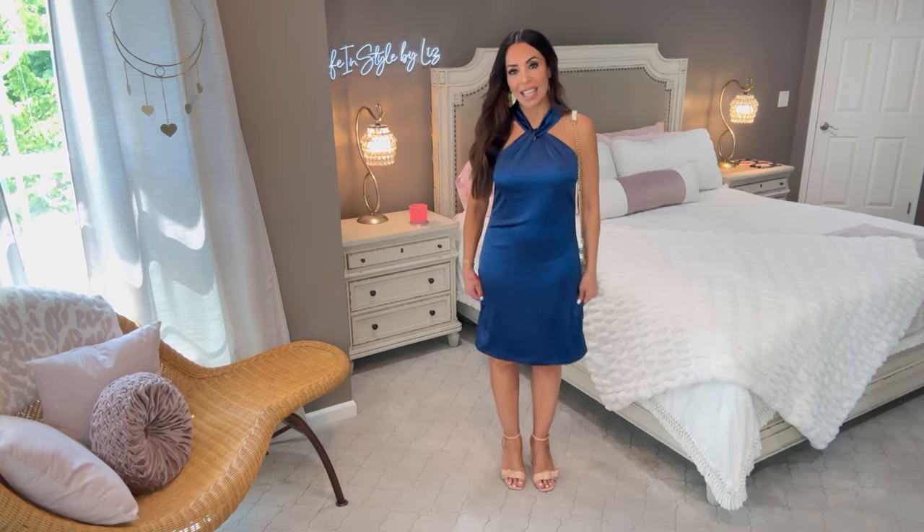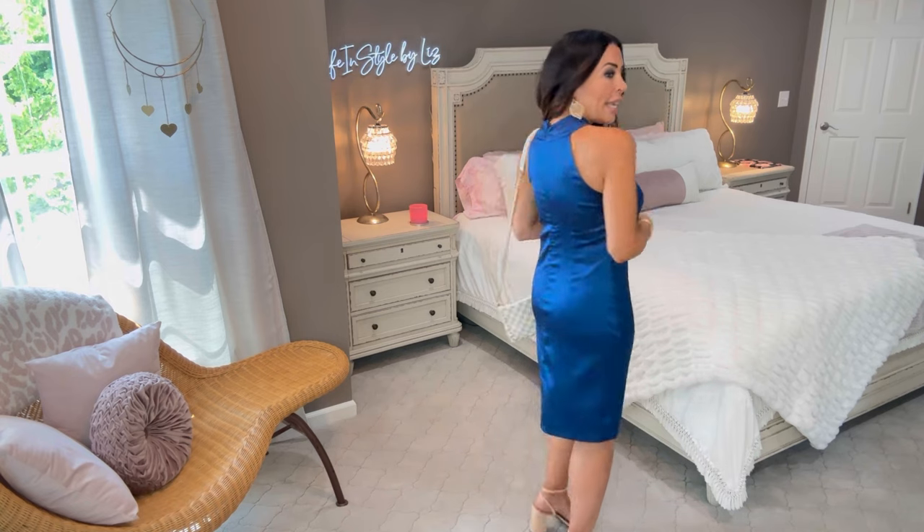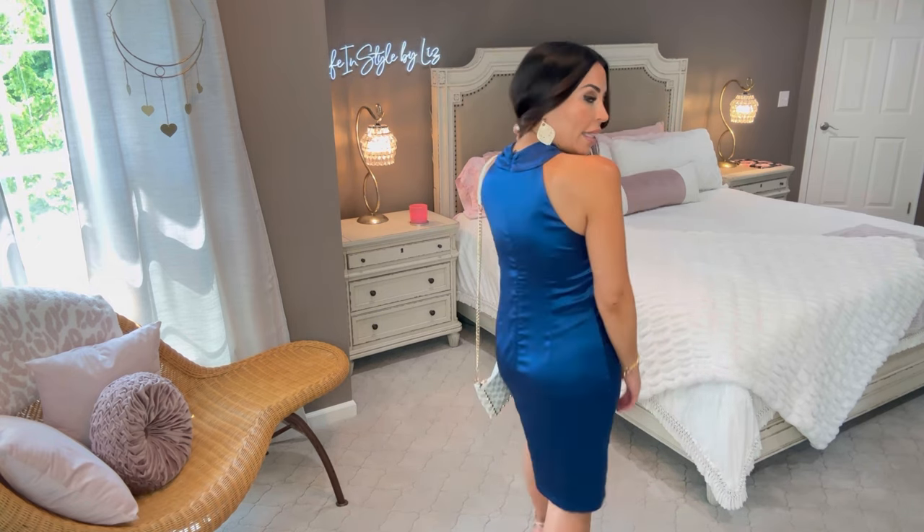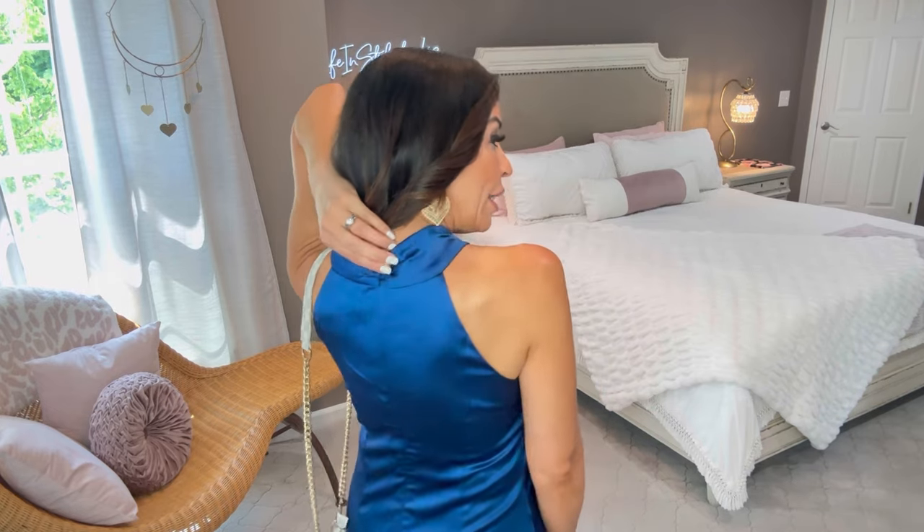There's a nice stretchy matching lining under the dress. I'm wearing it in a size small. It is not clingy — it's perfectly fitting my body, nice and loose. Check out the high neck; it just zips up the back. And I love this twist in the front — it's kind of like a halter style. It looks so cute. I love this royal blue color because it looks so good with my gold accessories.